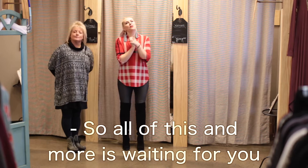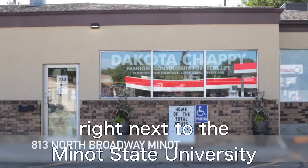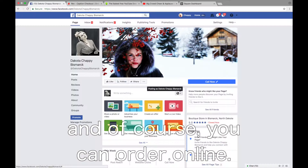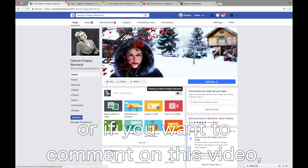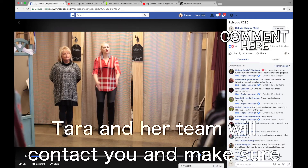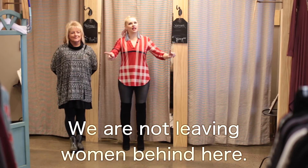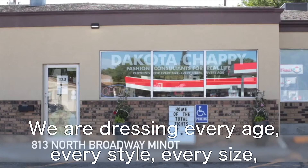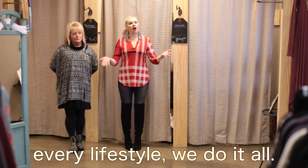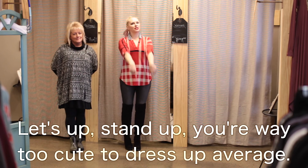All of this and more is waiting for you at the Dakota Chappie stores. We have two — one in Minot, right next to Minot State University, and one in Bismarck, right next to Barnes & Noble. And of course you can order online. If you'd like to message in, you can, or if you want to comment on this video, Tara and her team will contact you and make sure to get you in the right fit — because it's always about fit, it's never about size. We are not leaving any women behind here. We're dressing every age, every style, every size, every lifestyle. We do it all. We're changing lives and serving women. Come see us. You're way too cute to dress up outfits.